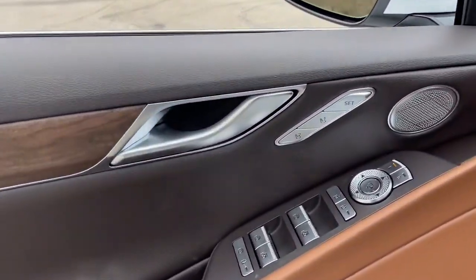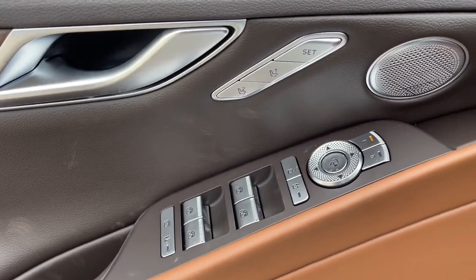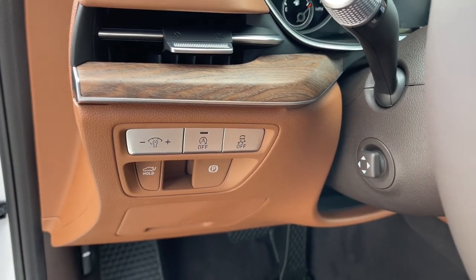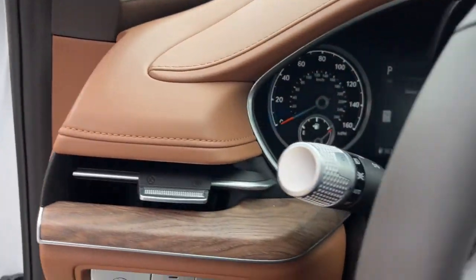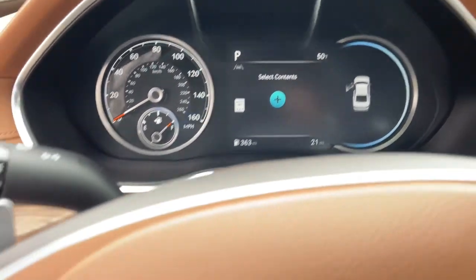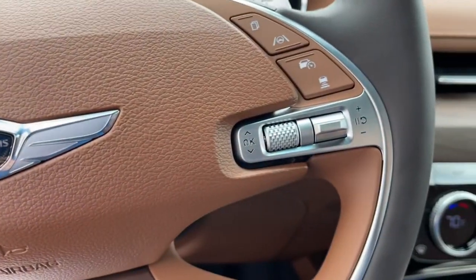These are just some of the great options this vehicle comes with: navigation system, keyless entry, electronic stability control, seat memory, intermittent wipers, universal garage door opener, trip computer, power windows, bucket seats, and four-wheel disc brakes.